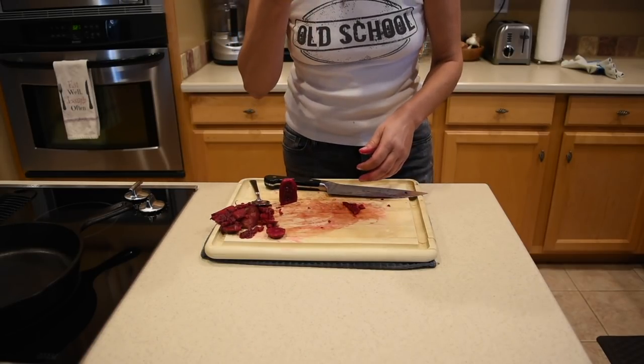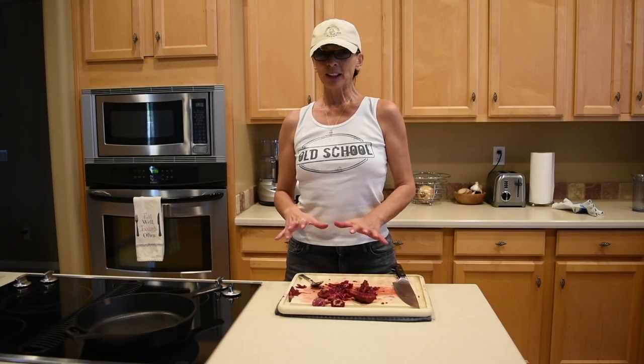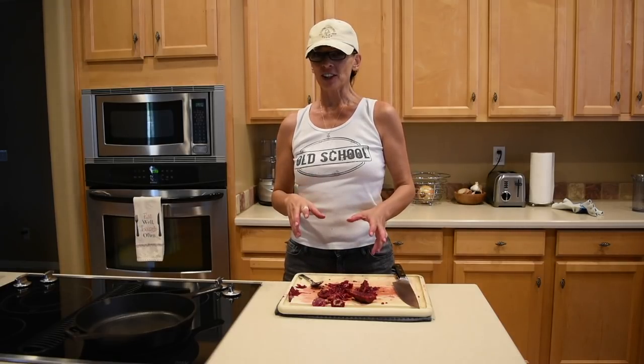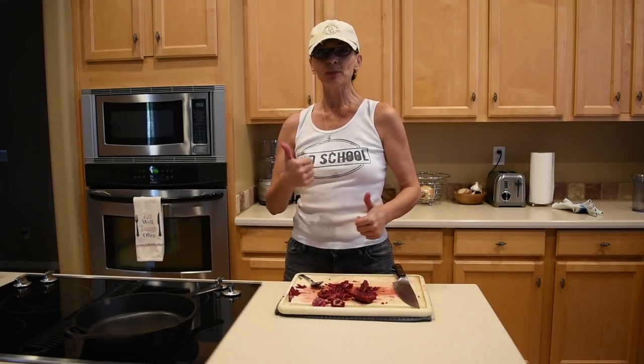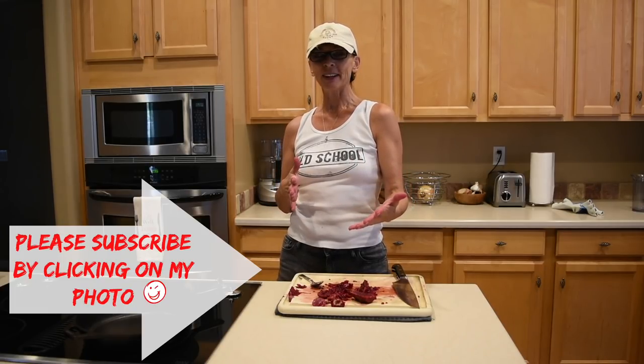That is very good — I like it. Definitely wear gloves. Prickly pear is pretty delicious; if you get a chance, try it. If you liked this video please give it a thumbs up, and if this is your first time visiting my channel, please subscribe. I'll see you next time!